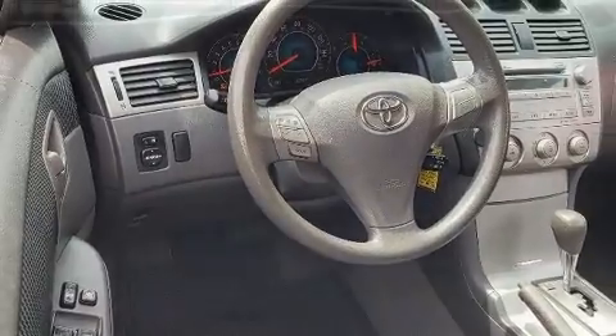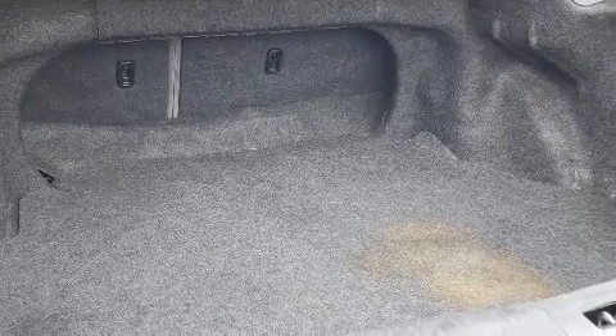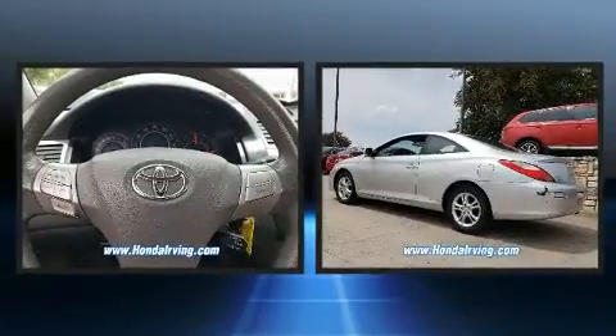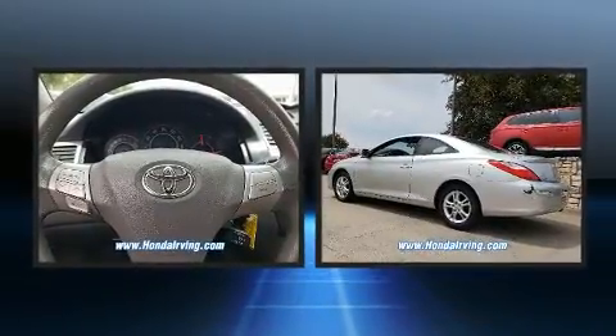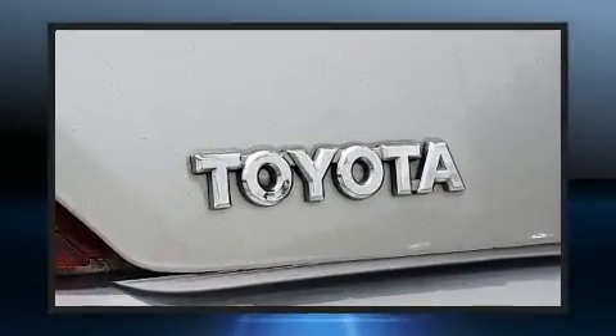Toyota infused the interior with top-shelf amenities such as one-touch window functionality, a trip computer, remote keyless entry, and cruise control. Audio features include a CD player with MP3 capability, steering wheel mounted audio controls, and six speakers providing excellent sound throughout the cabin.